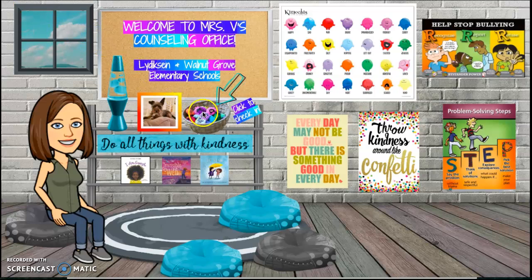Let's start with the Kimochi basket. Clicking on the Kimochi basket takes you to a check-in form. The check-in form allows you to tell me how you're feeling, and it also lets you request to meet with me.